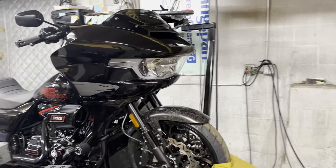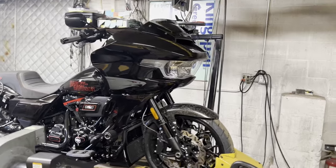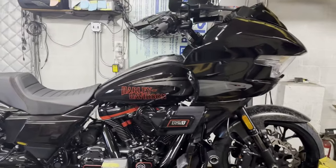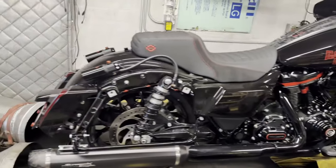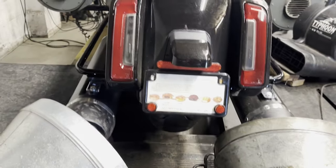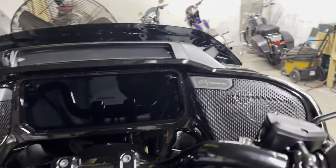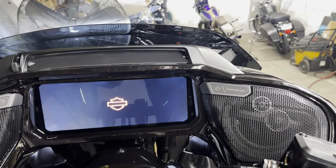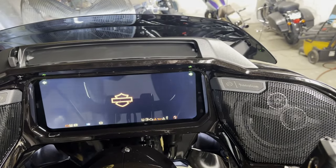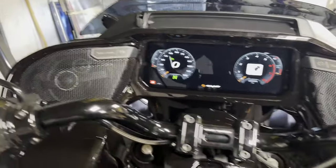Hello everyone, today we are going to find out how much power a brand new CVO 121-inch Road Glide makes. Check this beauty out, it's really freaking cool — it has a big screen dashboard. You YouTube guys have already seen this stuff, but you haven't seen the power on my dyno. We're about to find out.